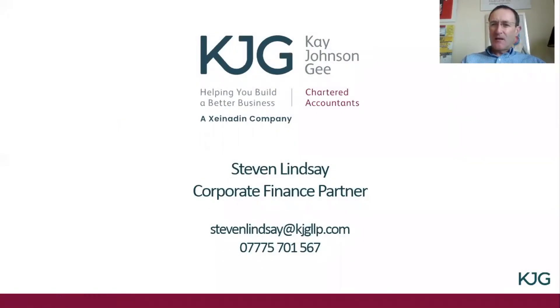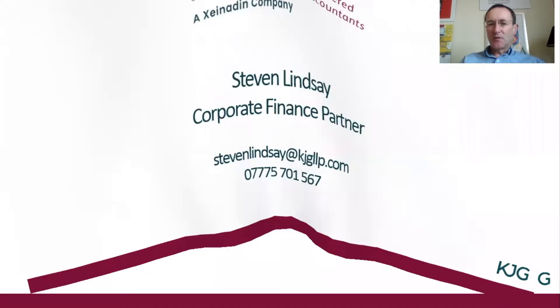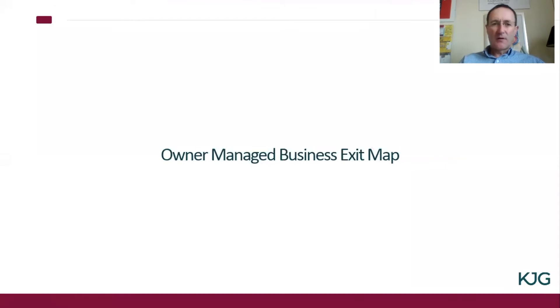Hello everyone. Welcome to the Kay Johnson G Helping You Build a Better Business webinar series, where we're looking at a number of corporate finance topics. Today we shall be looking at our Kay Johnson G Owner Managed Business exit map.